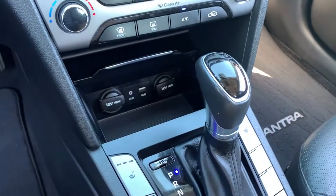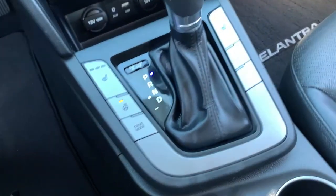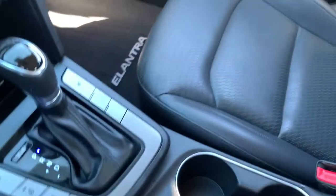Dual zone climate control. You also have the auxiliary option and two 12-volt outlets. So again, heated seat and steering wheel, your driving mode selector, and lots of room in the center console.